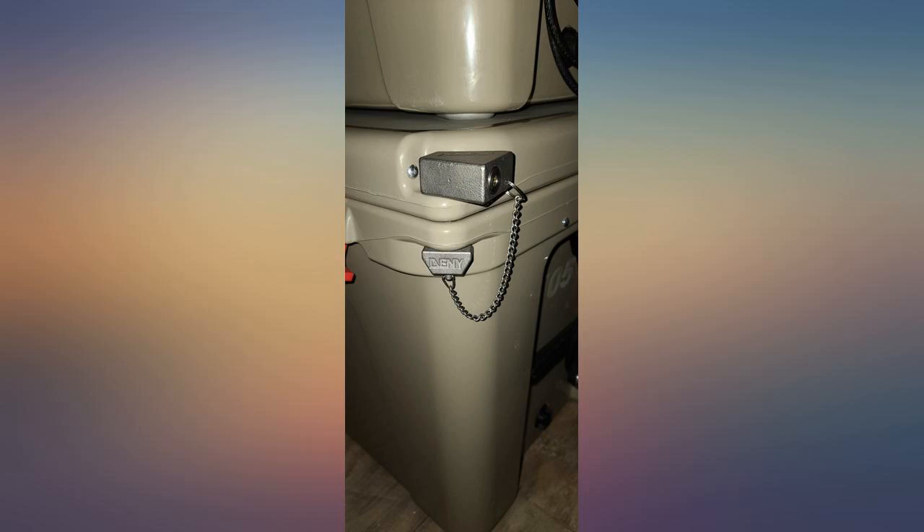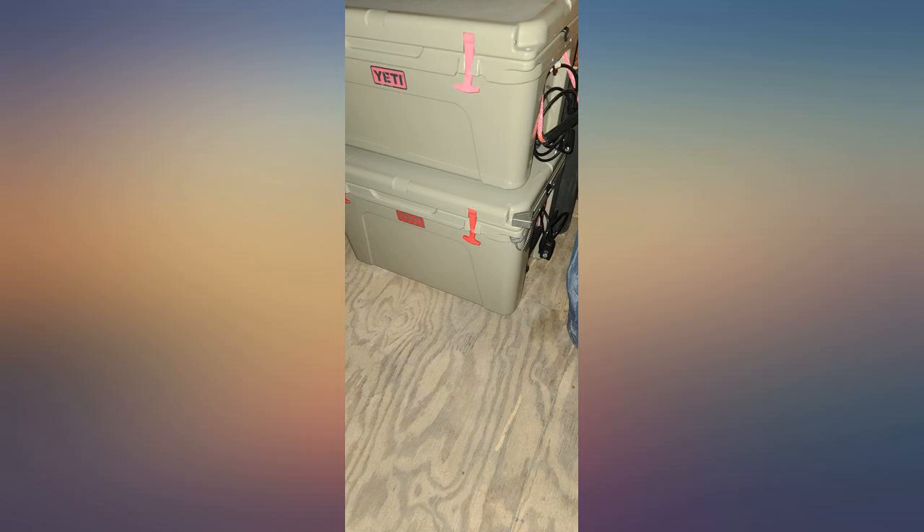Great product, it works great. The material feels sturdy and well secured. I highly recommend it. The lock is what I expected — durable and made very well.